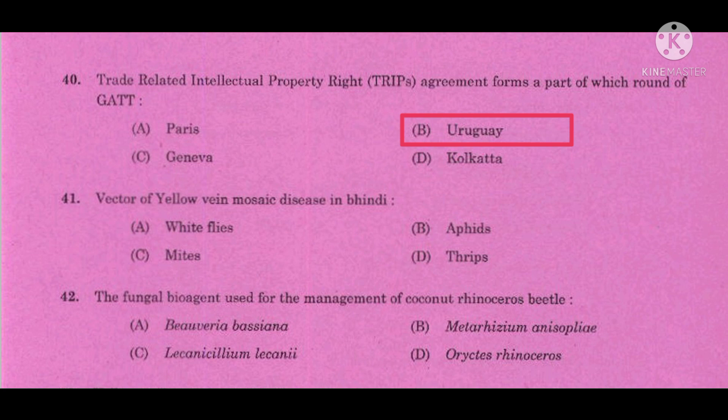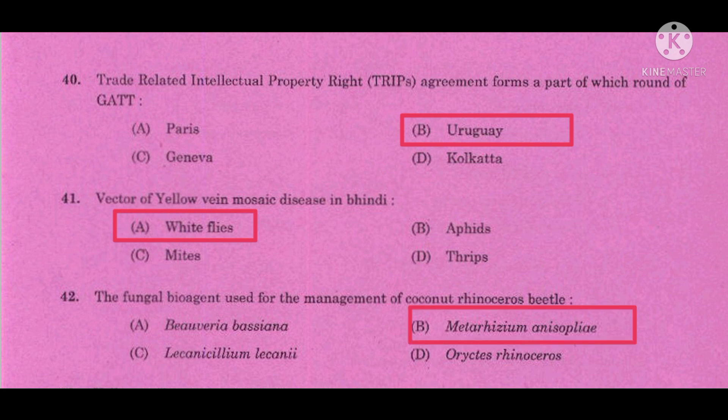Question number 41: Vector of Yellow Vein Mosaic Disease in bhindi — also called okra or ladies finger — the correct answer is whitefly. Question number 42: The fungal bio-agent used for the management of coconut rhinoceros beetle — the correct answer is Metarhizium anisopliae.